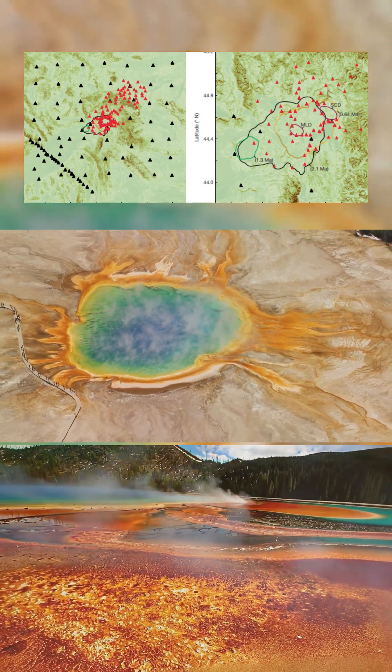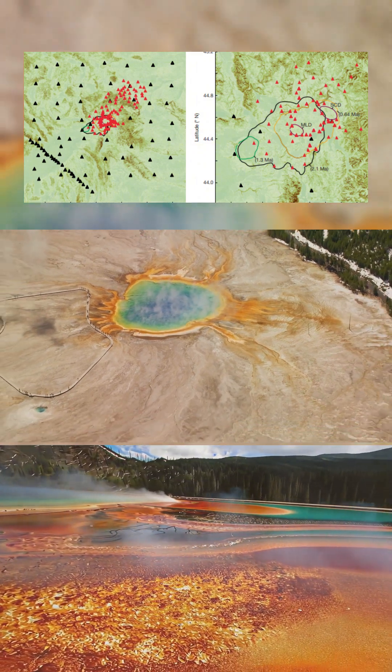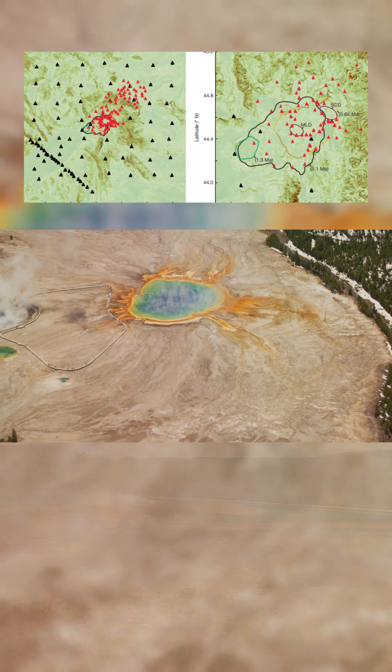Understanding these underground changes is crucial for assessing potential risks to the region and beyond. For the full article, visit AboveTheNormNews.com.